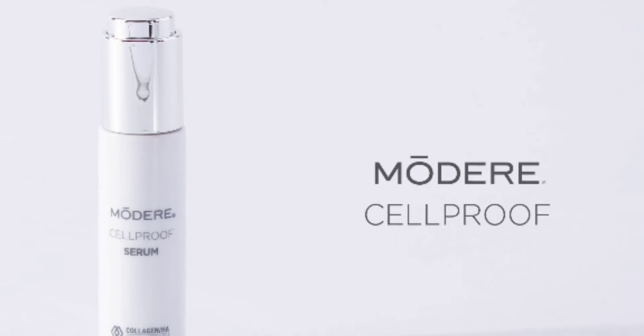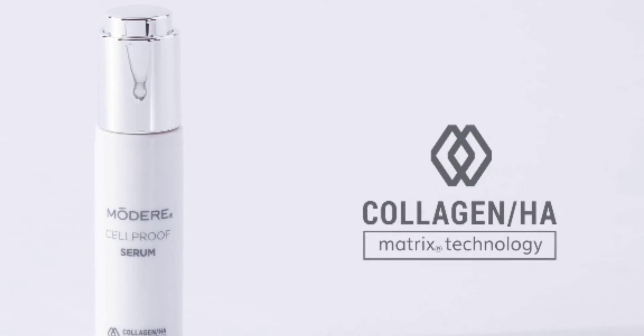CellProof is a collection of groundbreaking hyaluronic acid and collagen peptide treatments backed by Collagen HA Matrix technology. And it's completely changing the face of clean beauty everywhere.